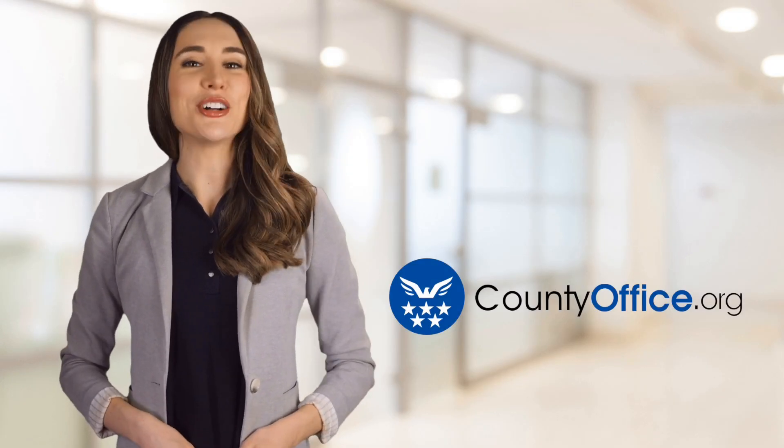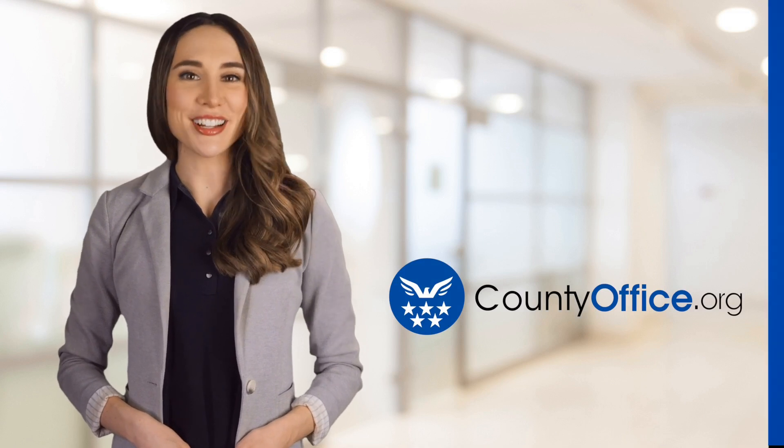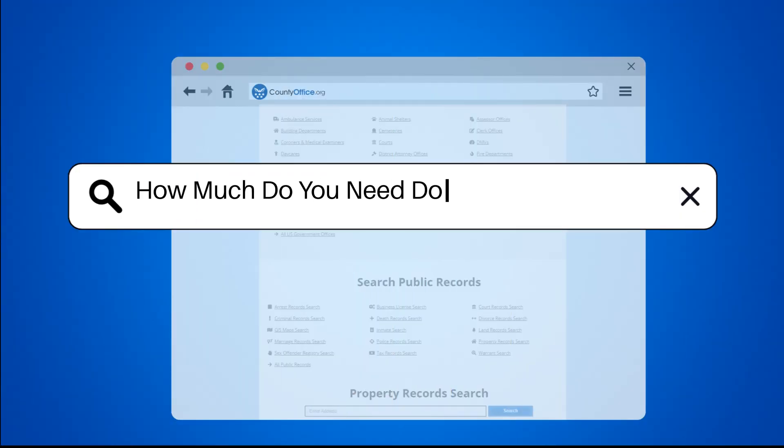Welcome to County Office, your ultimate guide to local government services and public records. Let's get started. How much do you need down to buy a house?